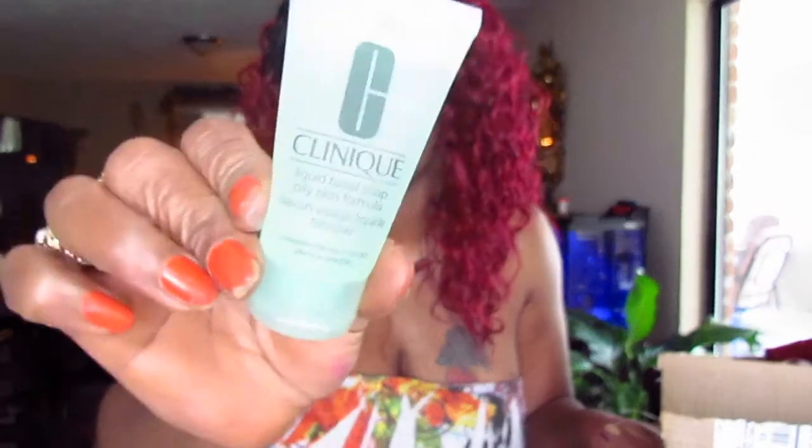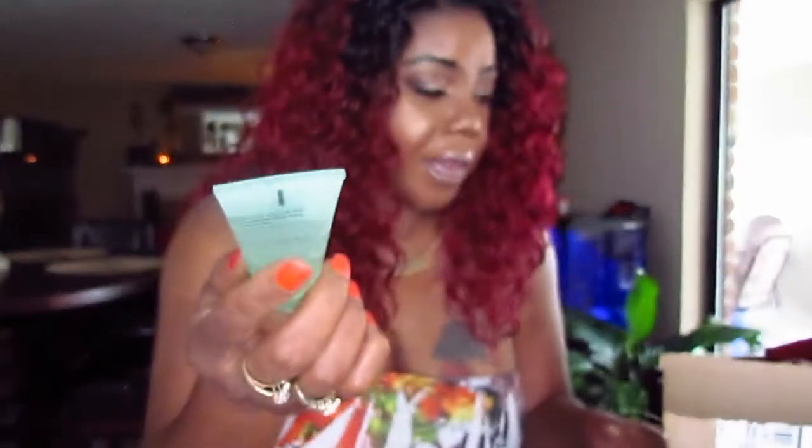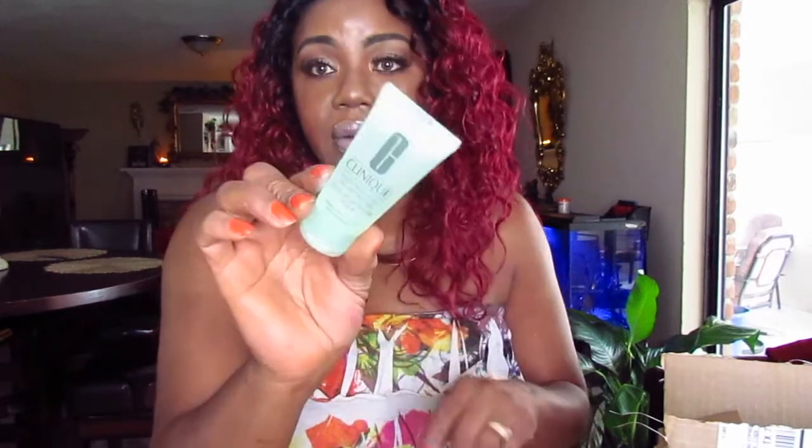I also got this liquid facial soap, oily skin formula from Clinique. I guess this is a deluxe sample size. When I ordered the makeup remover, this cleanser came with it. That's great because I like to do two steps — use the makeup remover to take it off, then go back and wash my face. So this gel cleanser should work. I'm going to test it out.